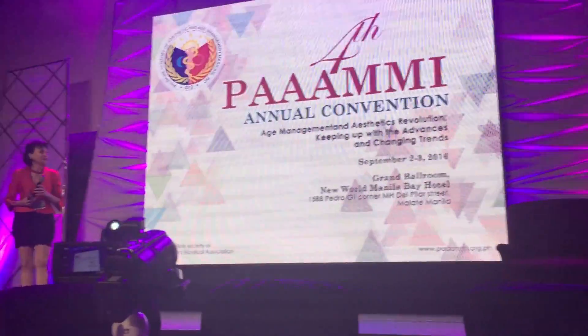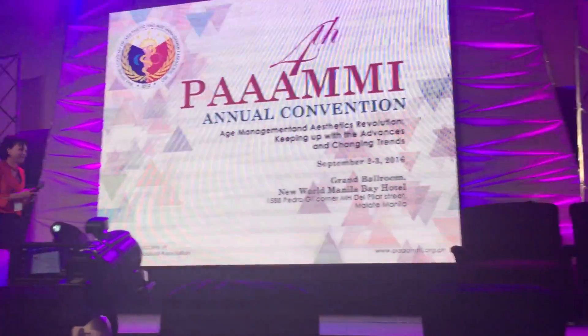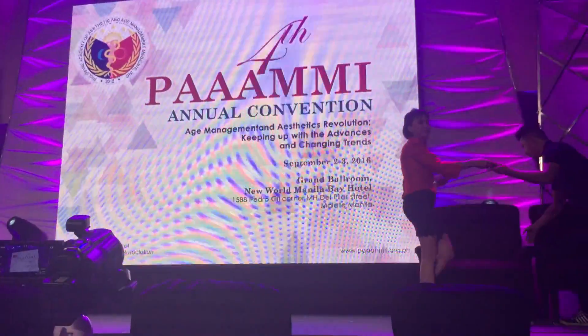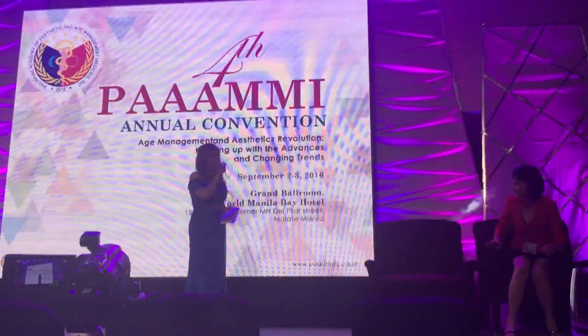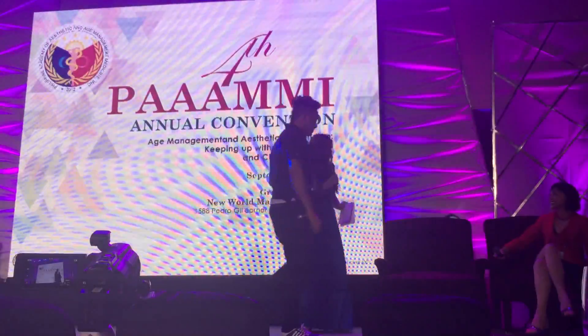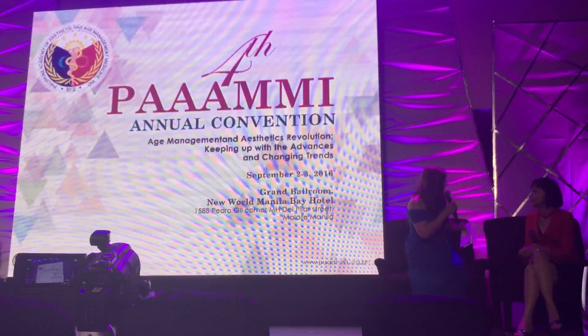We request Dr. Safra to please remain on stage for the Q&A Scientific Forum, and let's welcome back our moderator, Dr. Thelma Tamayo Rojas. Thank you very much for that very informative lecture.